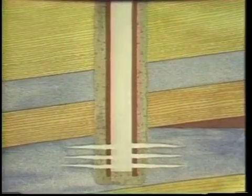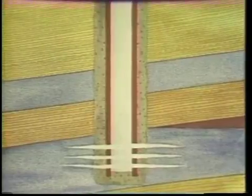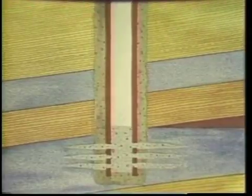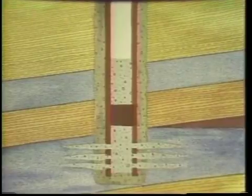Dry holes, and wells no longer commercially productive, are abandoned. To abandon a well, cement is placed across all oil zones, fresh water, salt water contact zones, and at the surface. The rest of the well is filled with heavy drilling mud.